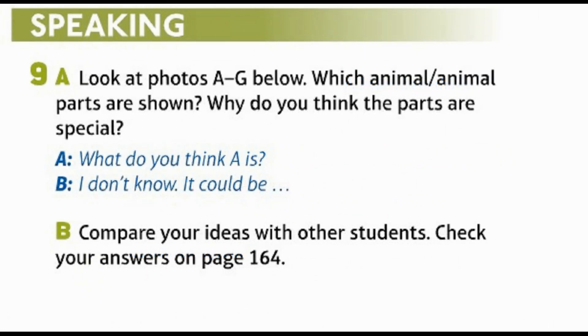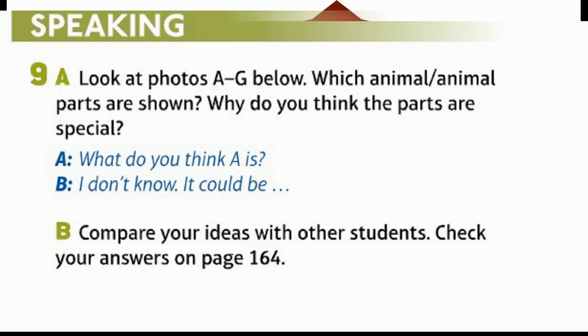Speaking. A: Look at photos A–G below. Which animal parts are shown? Why do you think the parts are special? A: What do you think A is? B: I don't know, it could be... B: Compare your ideas with other students. Check your answers on page 164.